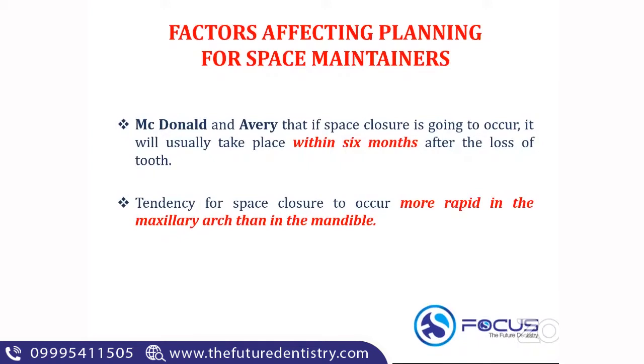In previous AIPG and NEET papers, there are a lot of questions from space maintainers. Things marked in red or bold in this presentation are repeated questions from previous years. According to McDonald and Avery, if space closure is about to occur, it usually takes place within six months after the loss of the tooth. This is an important MCQ. Maximum space closure following extraction occurs within six months. Also, the tendency for space closure is more rapid in the maxillary arch compared to the mandibular arch.